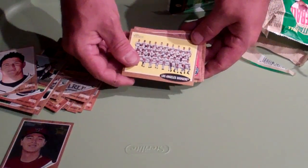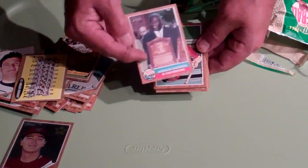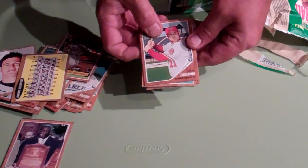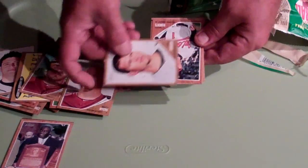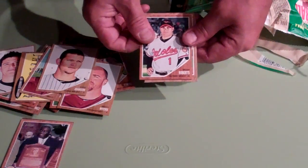Los Angeles Dodgers team card. A Robinson enshrined in Cooperstown SP — cool, I like it. Ryan Zimmerman, Andre Ethier, Vernon Wells, Brett Myers, Josh Johnson, Brian Roberts.